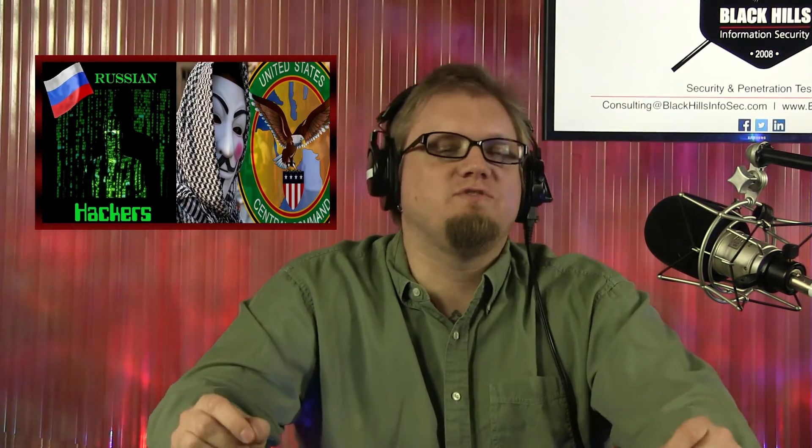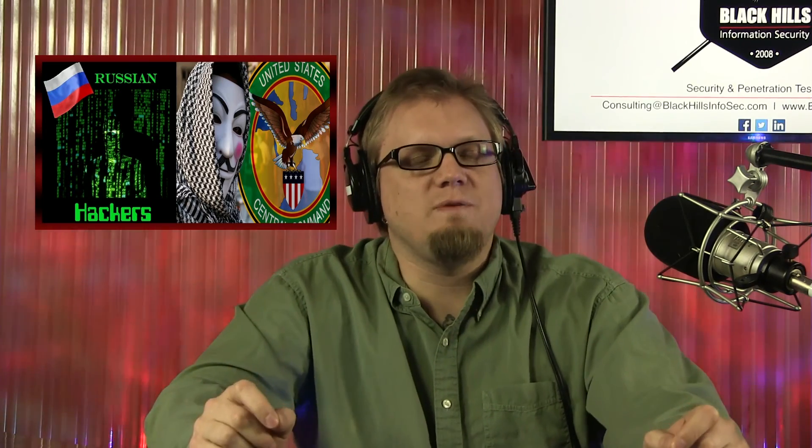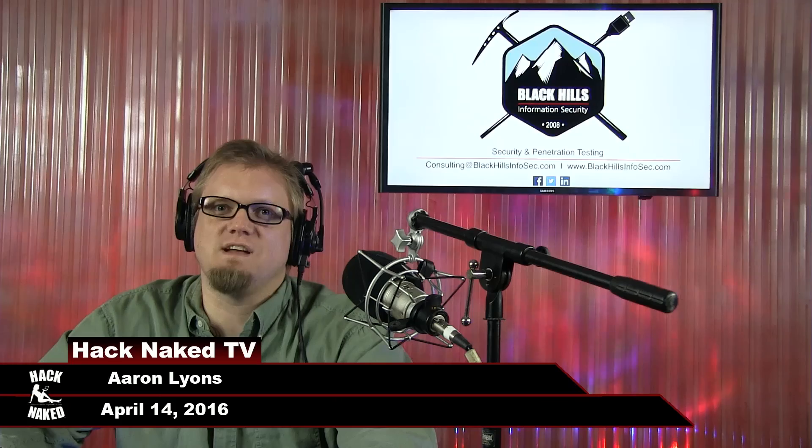That's it for this episode of Hack Naked TV. Thanks for listening. Send us all your feedback at the show at hacknaked.tv — we'd love to hear from you. Talk to you next time.